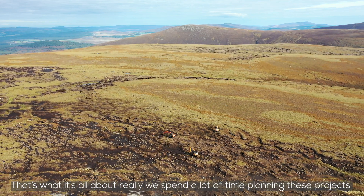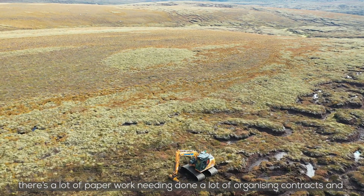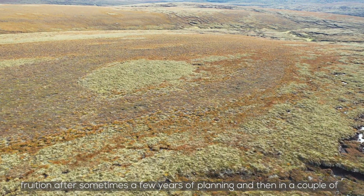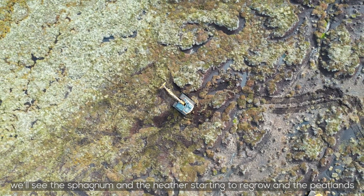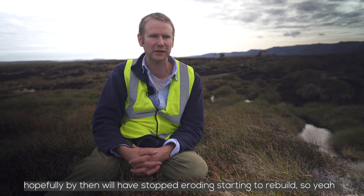We spend a lot of time planning these projects — a lot of paperwork, organising contracts, health and safety, planning all the detail. And then it all comes to fruition after sometimes a few years of planning. In a couple of years we'll come back up here and we'll see the difference it's made — we'll see the sphagnum and the heather starting to regrow, and the peatlands, hopefully by then, will have stopped eroding and started to rebuild.